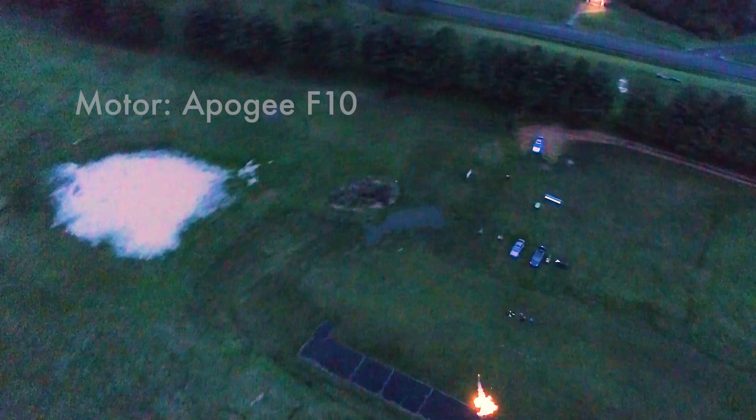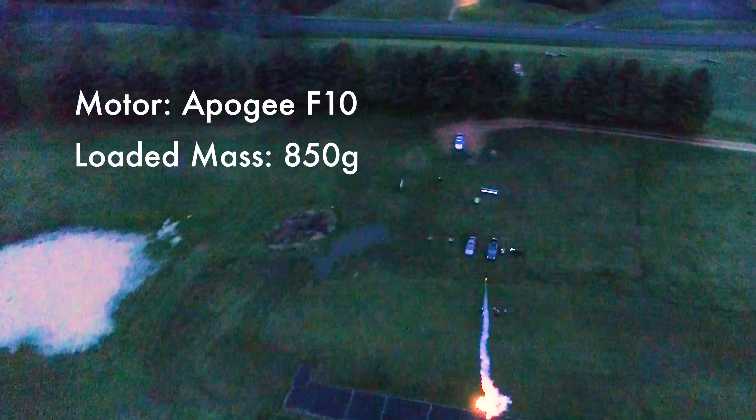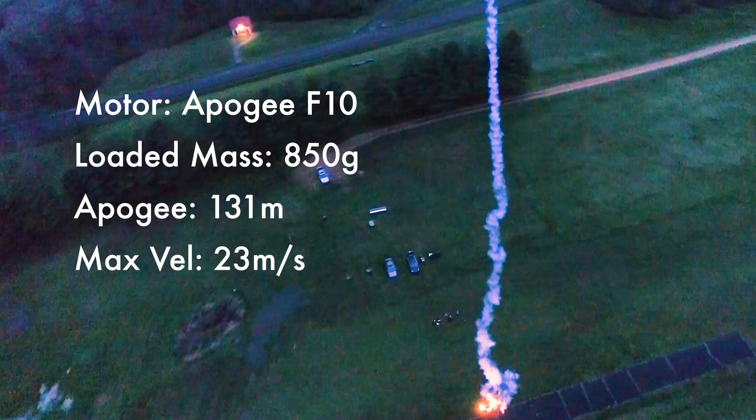Hey, I'm Joe Barnard. This is the Sprint rocket, and here are some quick stats on the flight you just saw. It was flown on an Apogee F10 rocket motor with the vehicle mass loaded of 850 grams. It reached an apogee of 131 meters, and it reached a max velocity of 23 meters per second, just about 50 miles per hour.